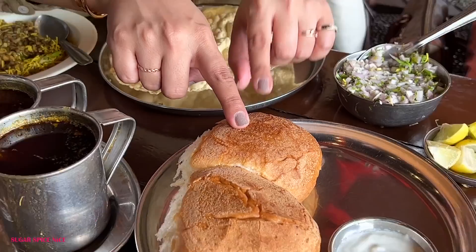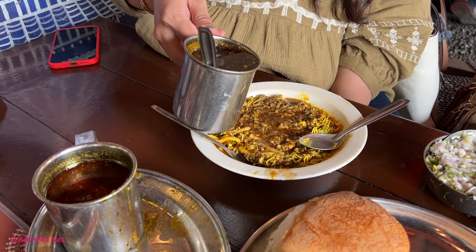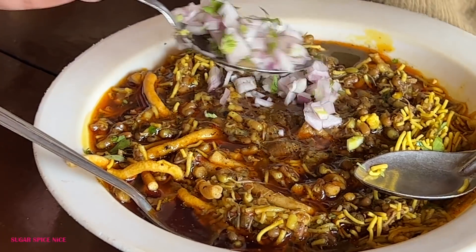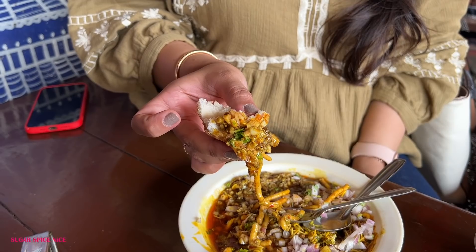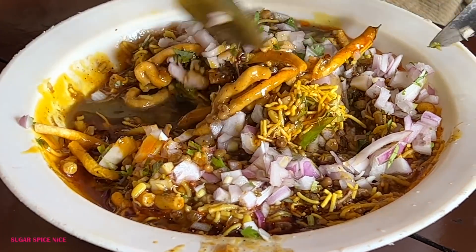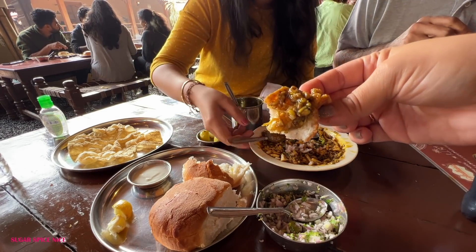They are lightly toasted — you can see from the texture — and I think this is dahi, I'm not sure. But let's just make the Misal first. I'm going to mix both because I'm scared how spicy it might be. The taste is so good. The crunchiness of the sev and the onion is what is giving it that nice texture. Tikhat rassa — spicy gravy — kind of hits you later. I'm glad I mixed up the two because otherwise this would have been really, really fiery.